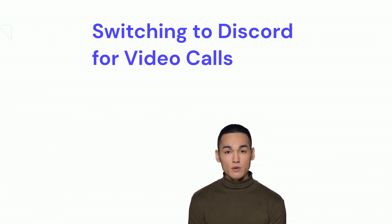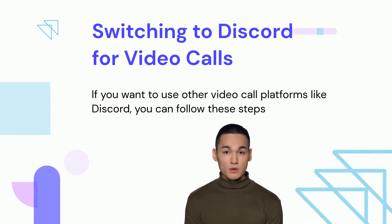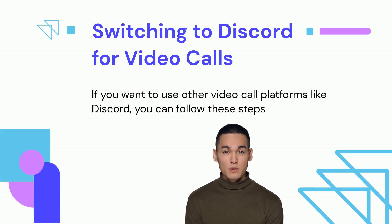If you want to use other video call platforms like Discord, you can follow these steps. Say "Alexa, open Firefox" to launch the Firefox browser on your Echo Show. Type Discord.com in the address bar and press Enter to go to the website. Then sign in to your Discord account. Once you're logged in, you can make a call or join a chat with your contacts.